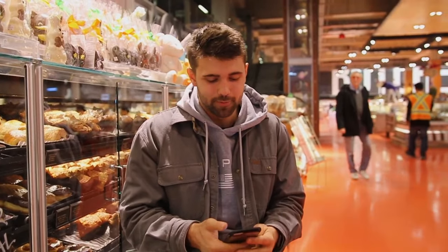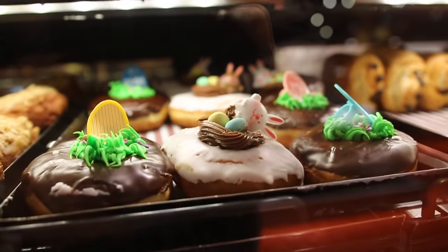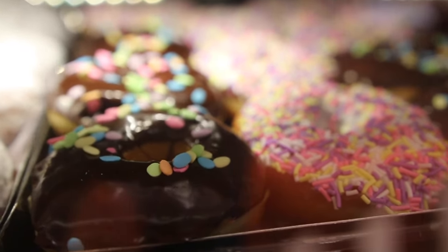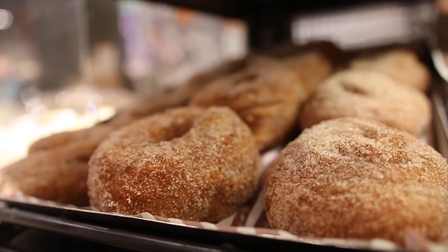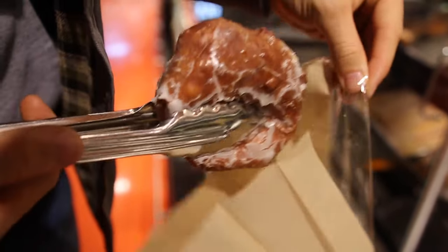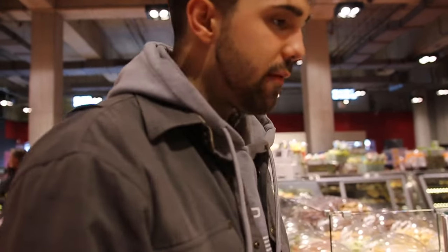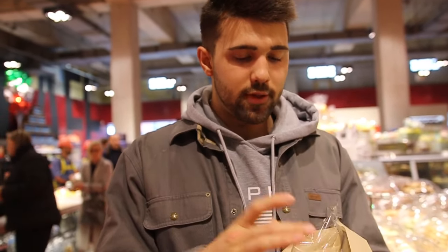We're going to try to fit as many donuts as possible. Going with the apple fritter and the sprinkle. Usually when we're bulking we'd have more fun donuts, but it's very hard to know exactly what those are. Whereas major brands like Dunkin' Donuts and Tim Hortons have apple fritters and sprinkles, and I've had them, so I can actually compare and know it's pretty accurate. We're still at the stage where we can do this.